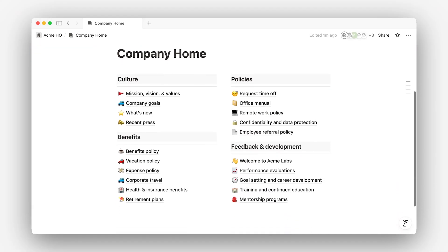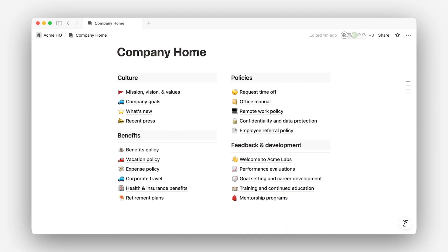Knowledge bases help with this, whether it's for onboarding guides, product documentation, or a place for company-wide information and policies. Notion gives you flexible ways to turn your team's knowledge into a reliable source of truth. While any page or database can be used to store and share information, a wiki is a purpose-built option designed to help teams organize and maintain knowledge at scale. Let's take a look.